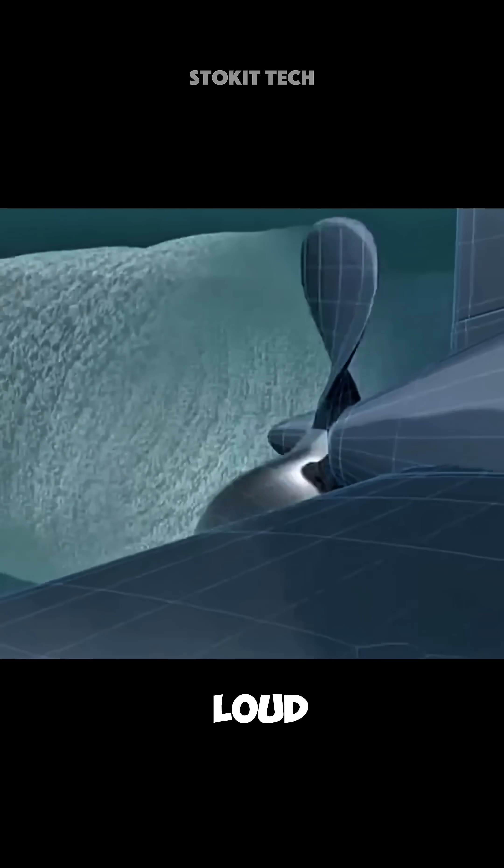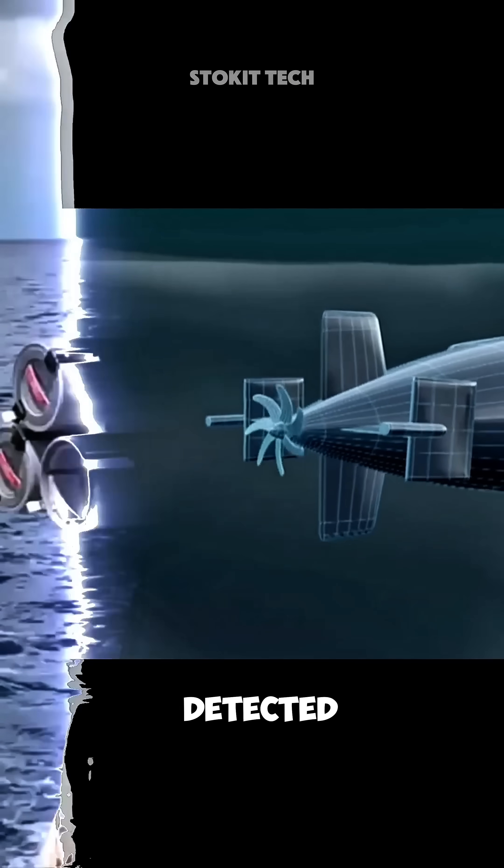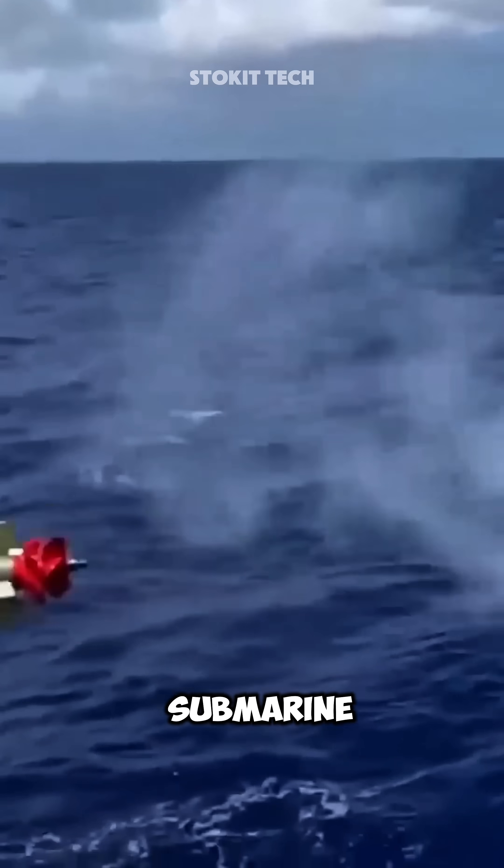On top of that, they generate a loud noise that can easily be picked up by enemy sonar. And once detected, the enemy can send anti-submarine weapons to take it down.